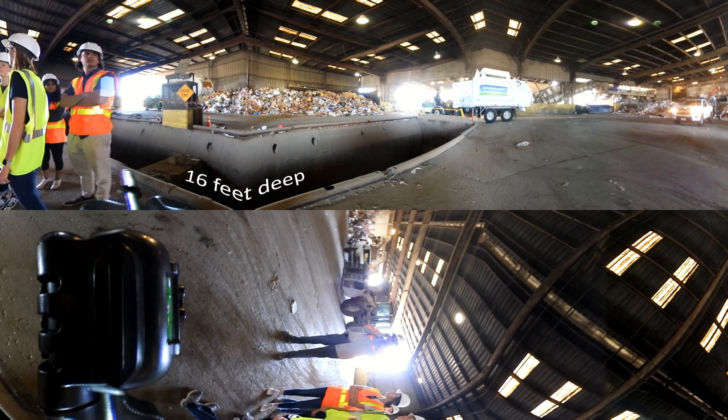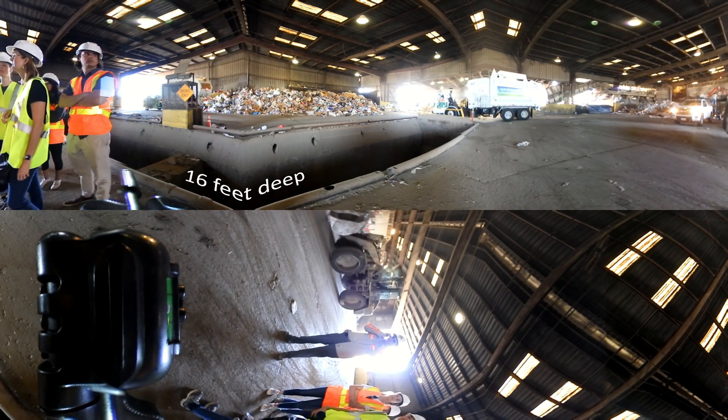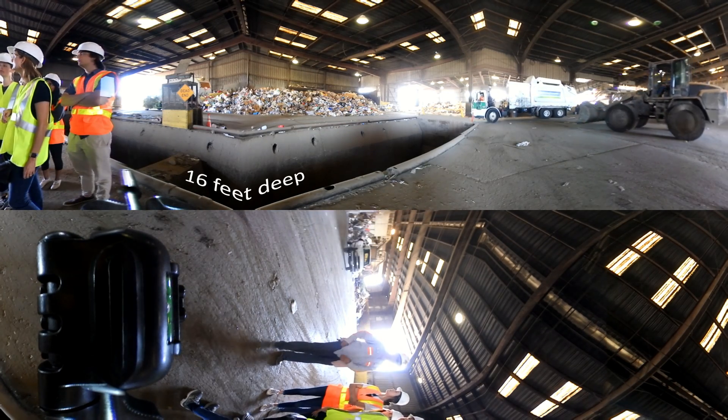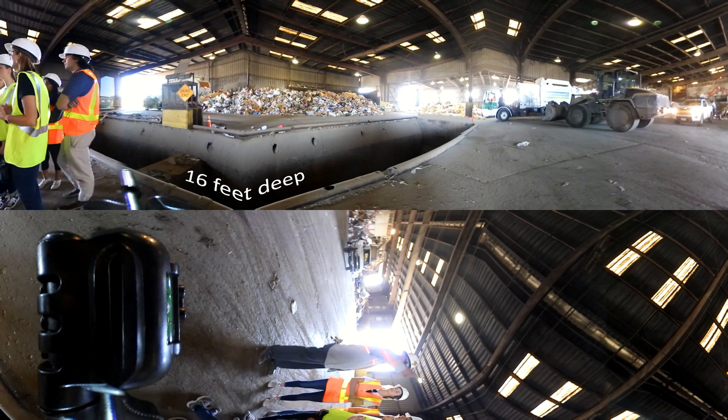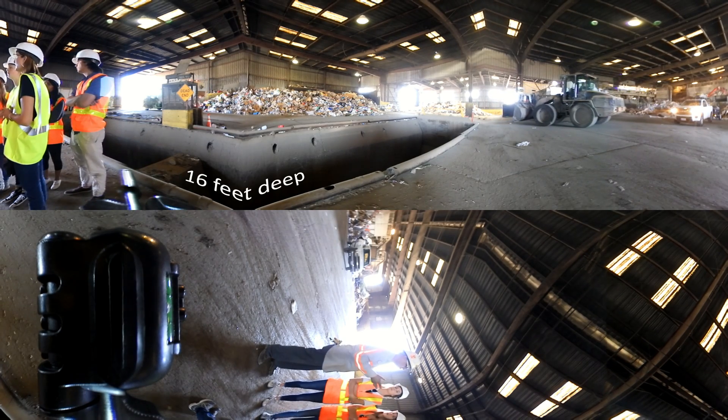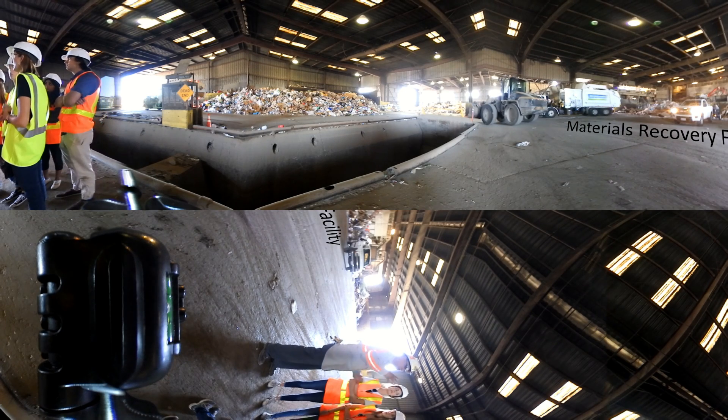Hello and welcome to the Pleasanton Garbage Service, or PGS, Transfer Station. If you live in Pleasanton, this is where all of your waste ends up. Anything you put in a trash can is not sorted and goes directly to the Vasco Road Landfill. Today we are going to go into detail about what happens to the items that you place in your recycling bin.